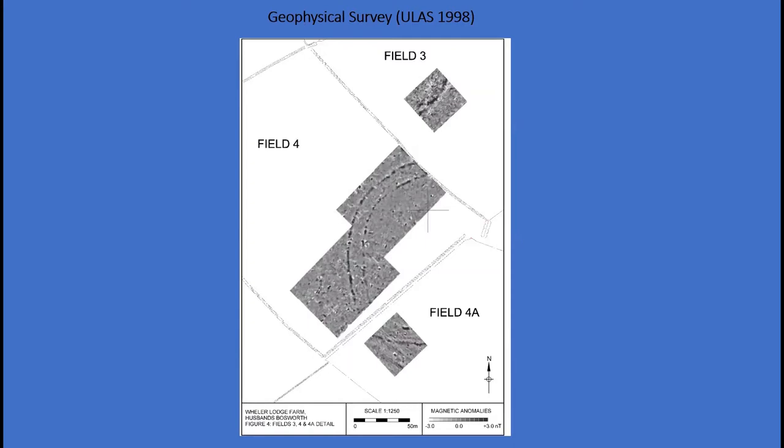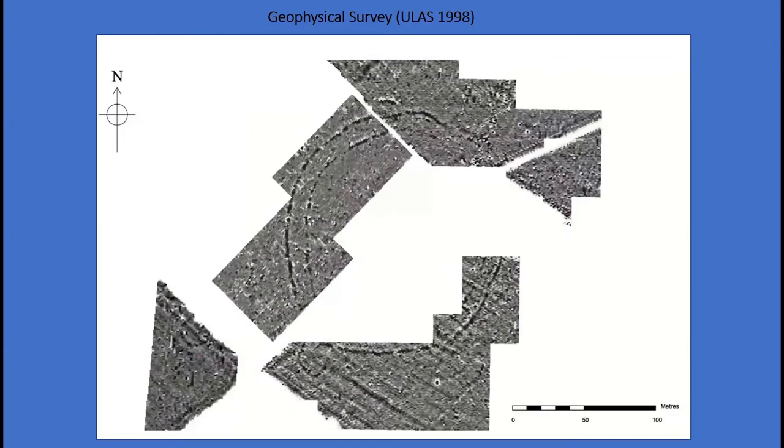The results of that initial survey clearly show part of two parallel curving interrupted ditches correlating with the flint scatter. Subsequent surveys revealed much of the monument: an oval enclosure formed by two roughly circular or oval concentric lines of interrupted ditches, measuring roughly 180 by 150 metres and covering an area of 1.5 hectares. The distance between the inner and outer ditches is between 9 and 11 metres. It is closely comparable to Neolithic causewayed enclosures recorded across the British Isles and Western Europe, distinctly early Neolithic, with recent redating suggesting the earliest enclosures date to around 3,700 BC.